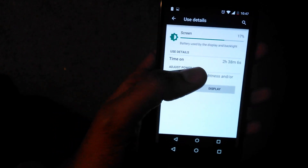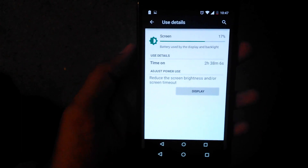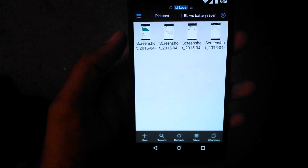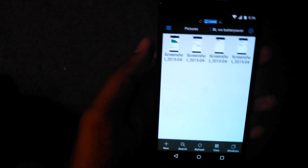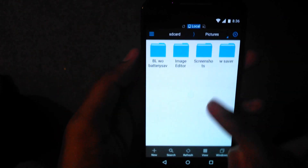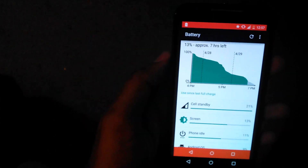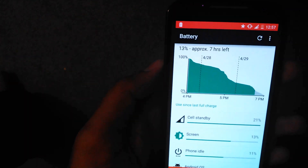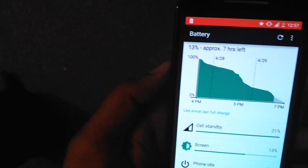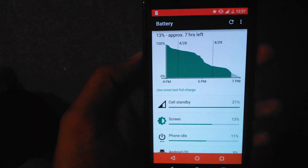I got about 2 hours 40 minutes of screen on time. This is my usage — I don't use my phone that much. My Wi-Fi was on all the time except before going to sleep when I switch it off. Now let's see how it fared with Battery Lifesaver on. I had Battery Lifesaver switched on all the time and charged it to 100% at 4 p.m., then let it run.